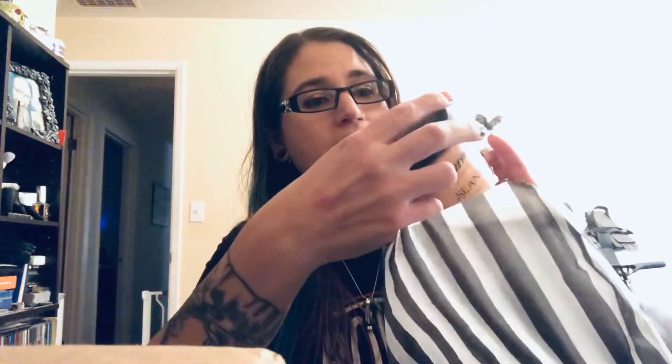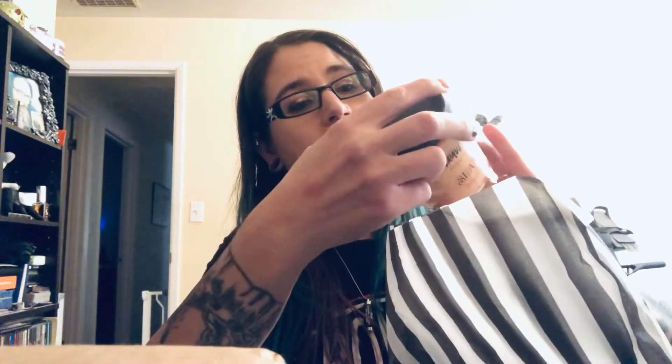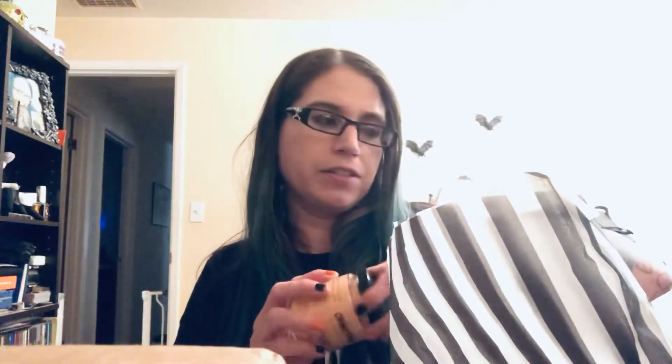We have this Something Wicked Pumpkin Spice Maple Vanilla Cake Foaming Sugar Scrub in there. I briefly opened it earlier because I couldn't wait. When you open it up, I think that's just a soap — the little ghost guy thing. They also included some sample soaps.